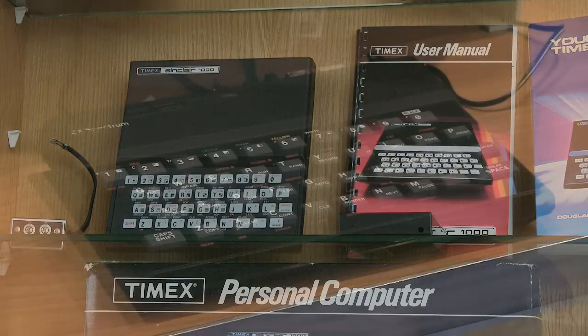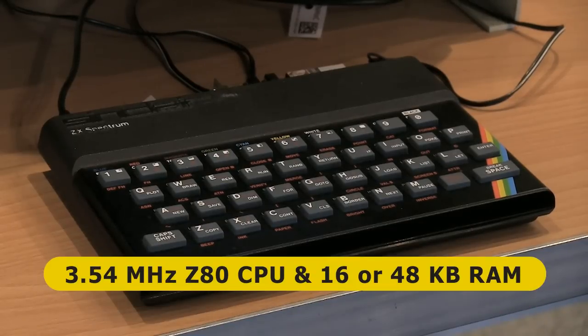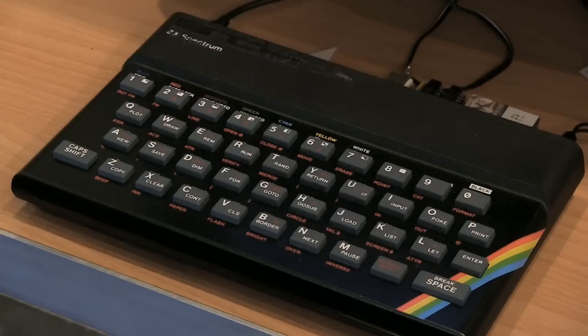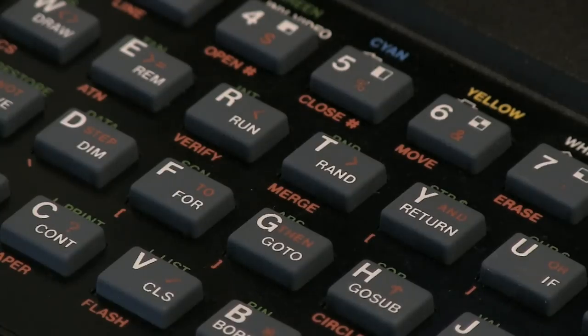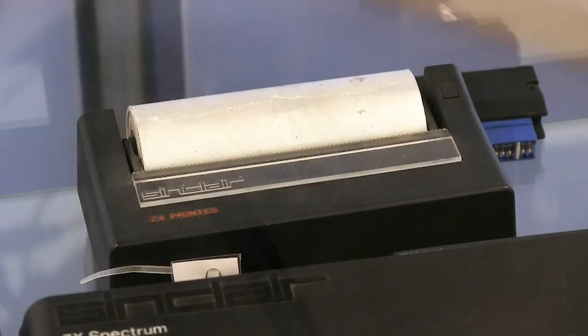In 1982, Sinclair went colour with the ZX Spectrum. This again had a Z80 CPU and initially came in two models with either 16 or 48KB of RAM. The display resolution was 256 by 192 pixels in eight colours. Unlike previous Sinclair models, the keyboard was raised and made out of rubber. By 1983, peripherals for the Spectrum included a micro-drive unit that stored data on a loop of 1.9mm magnetic tape and a printer which burnt black marks onto 4-inch wide silver thermal paper.